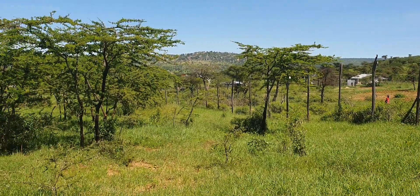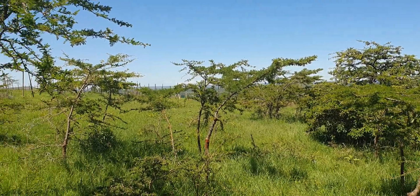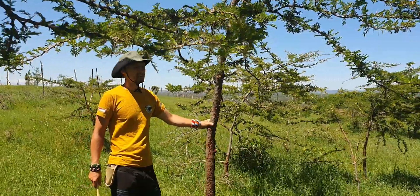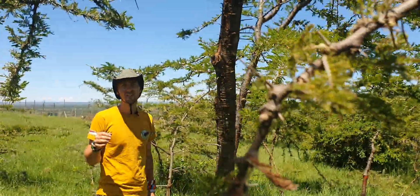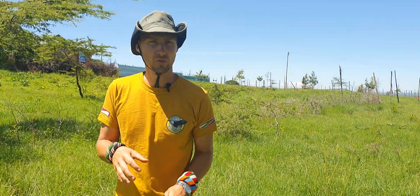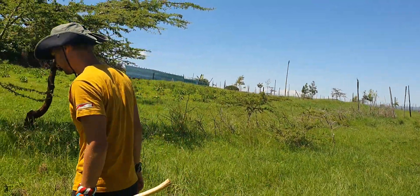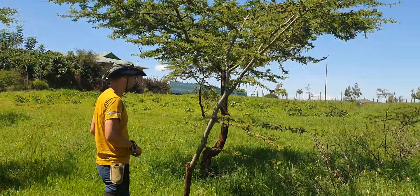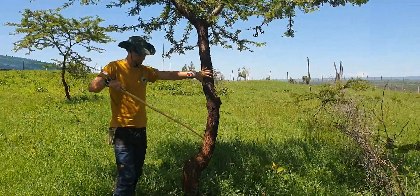Those original trees are now big and doing quite well. You can say this tree is a slow grower, but when you consider that this is a grassland with very compacted soil, competing with grass, and I have not put any manure or water, you realize these trees are doing quite well. It's one of the few trees that can manage without you improving the soil first.